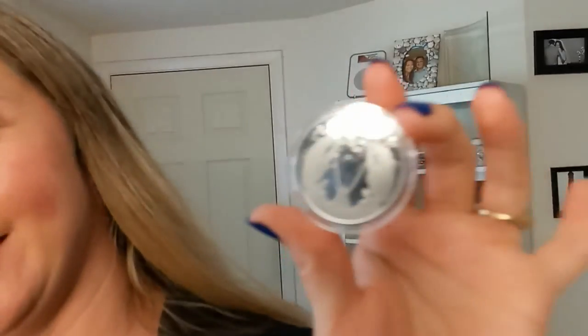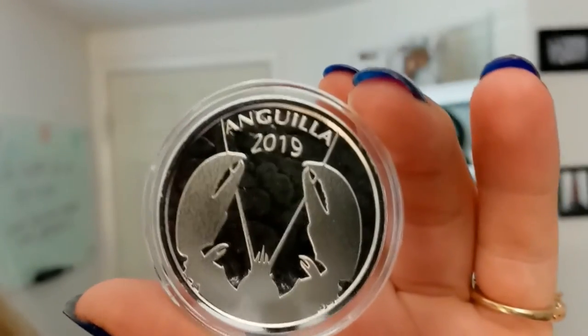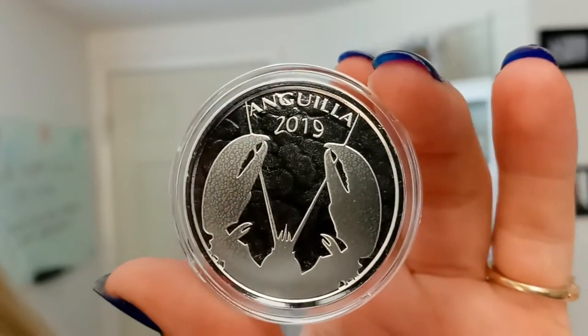Hello, my name is Chrissy. I have a really cool coin to share with you today. And this is something — I don't know who doesn't like lobster — but this is the 2019 Anguilla one ounce silver lobster coin.